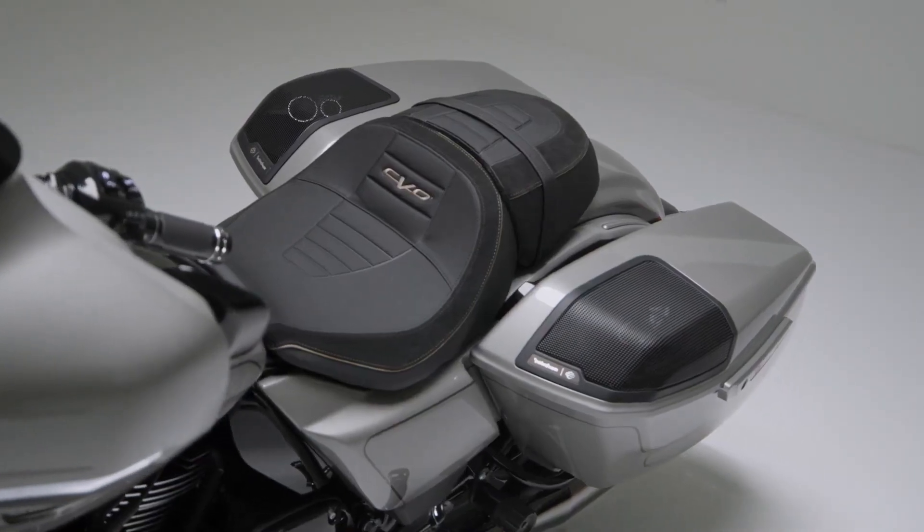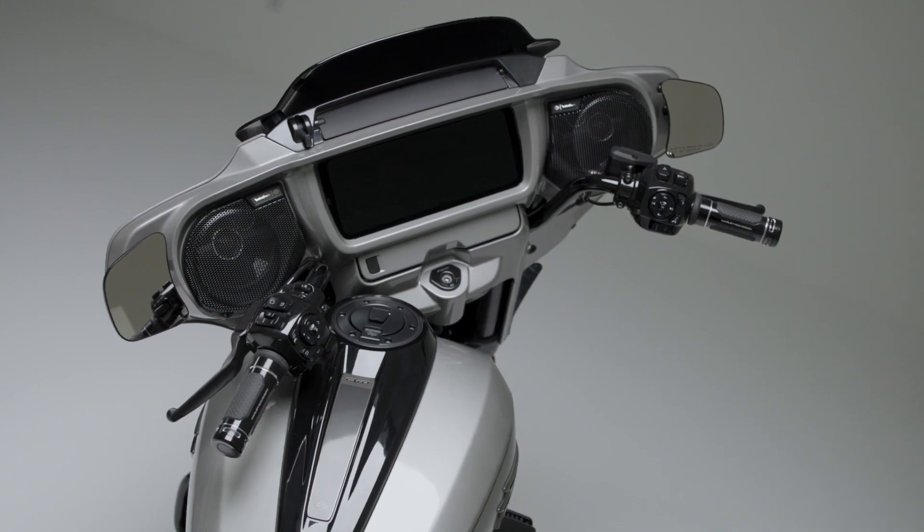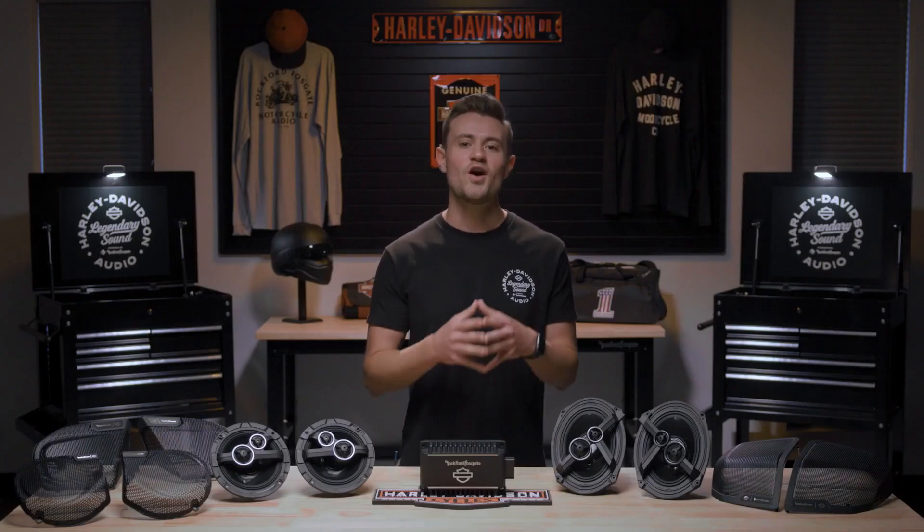We also measured rider positioning and designed them specifically so that they're always directly pointed at you, making sure the music is heard over wind, road, and exhaust noise.